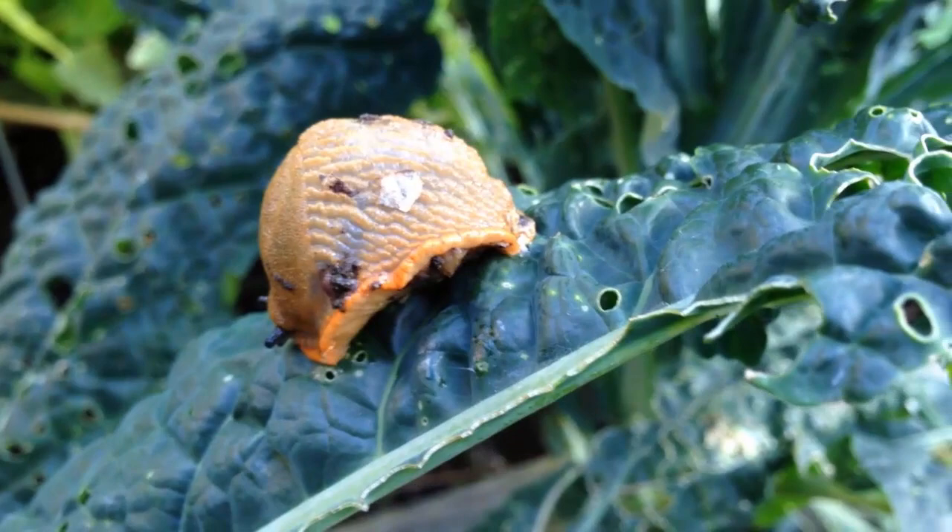How many times have your leafy salads succumbed to slugs, or your cabbages been decimated by caterpillars? Whether it's a crafty caterpillar, worrisome whitefly, or root-ravaging carrotfly, common pests turn up time and again.